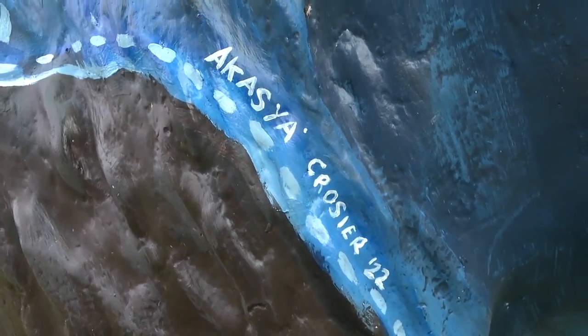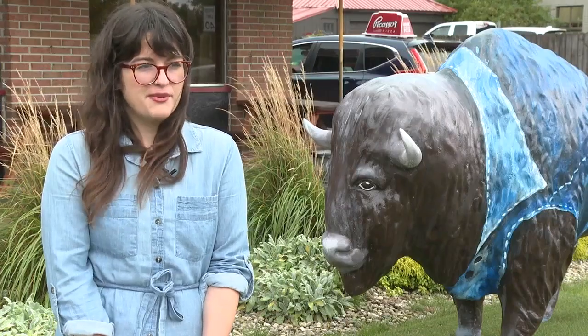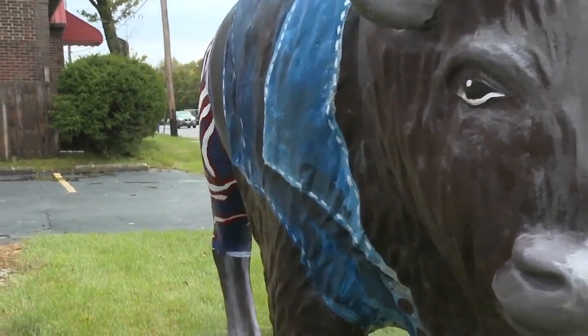Acacia Crozier loves to paint. She usually just paints and documents for herself. But she's never worked on a project quite like this. She was really intimidated about it. But when Picasso's Pizza in West Seneca found her work on Instagram, they asked her to bring their old Buffalo statue some new life.